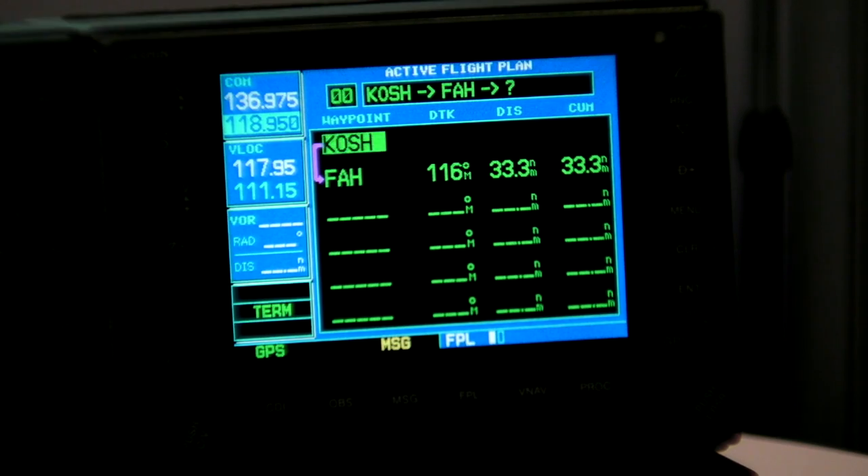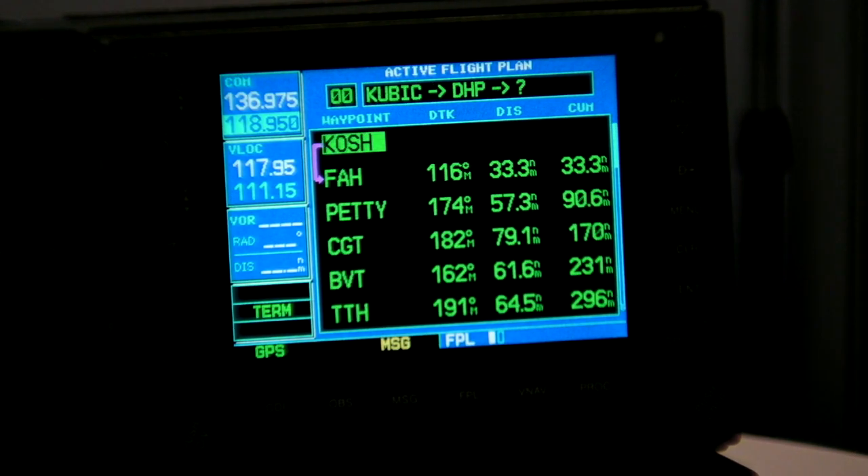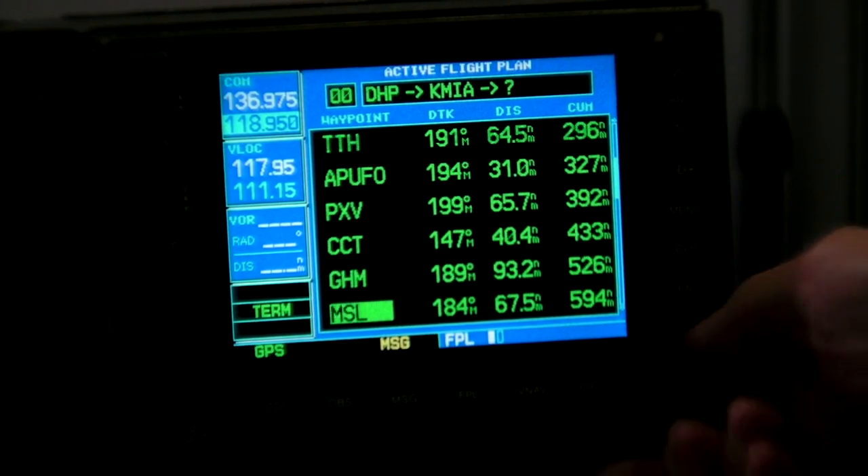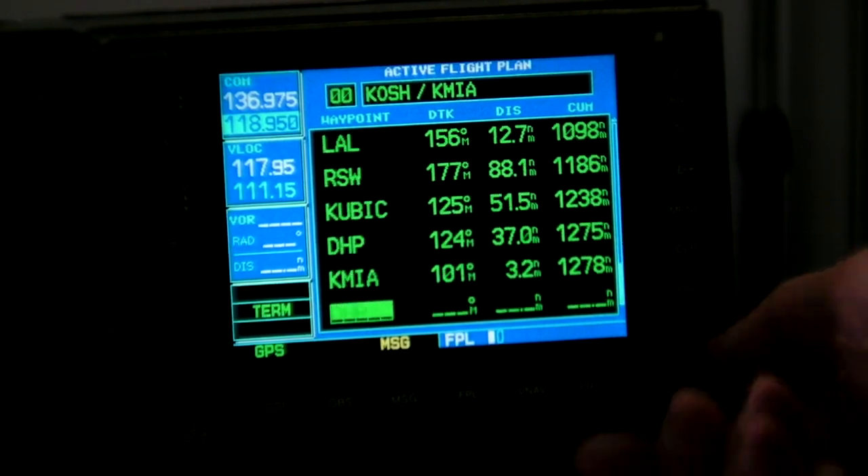Foxtrot Alpha Hotel Enter. Victor Seven Enter. Delta Hotel Papa Enter. Kilo Mike India Alpha Enter. And as you can see, we have all the waypoints down, right down to Miami.